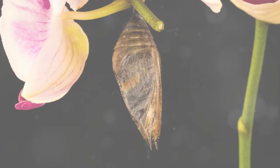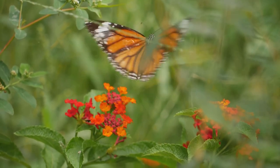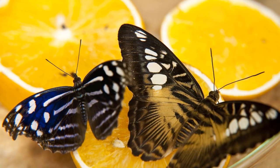Now comes the moment we've all been waiting for — the birth of a butterfly. The butterfly's emergence from the chrysalis is a riveting spectacle. Once free, the butterfly's immediate task is to pump blood into its wings, priming them for their first fluttering movements.